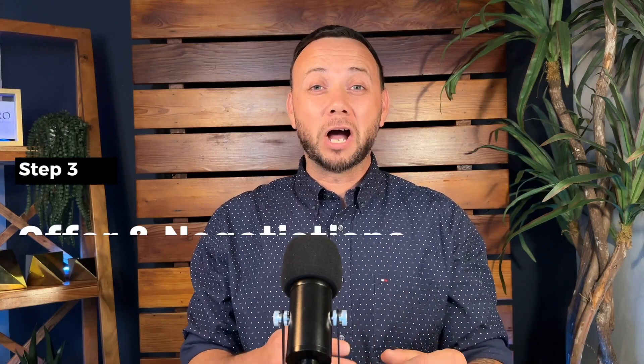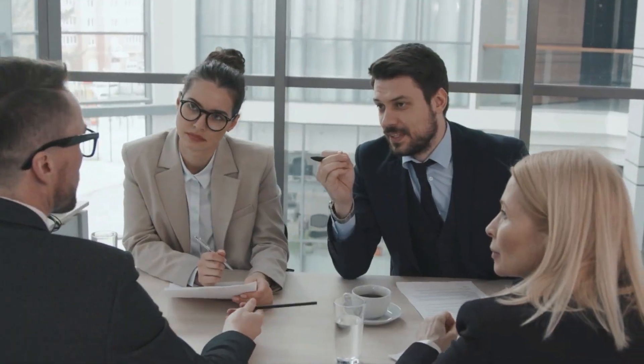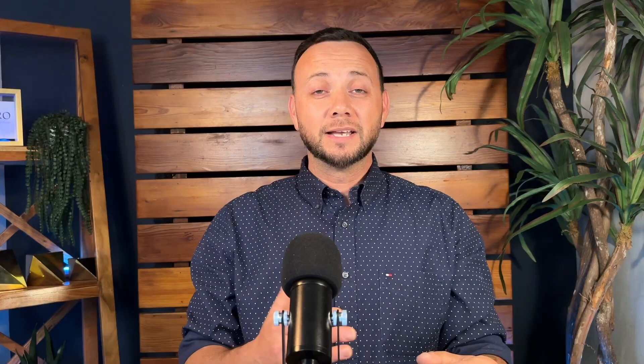Step number three is offer and negotiations. Once you find a home you love, your agent is going to run comps — comparable properties to the home you want to pursue — and use that to come up with an ideal number to make a strong offer. If your offer is accepted, you'll be able to negotiate the terms of the contract. Remember, everything in that home is negotiable.